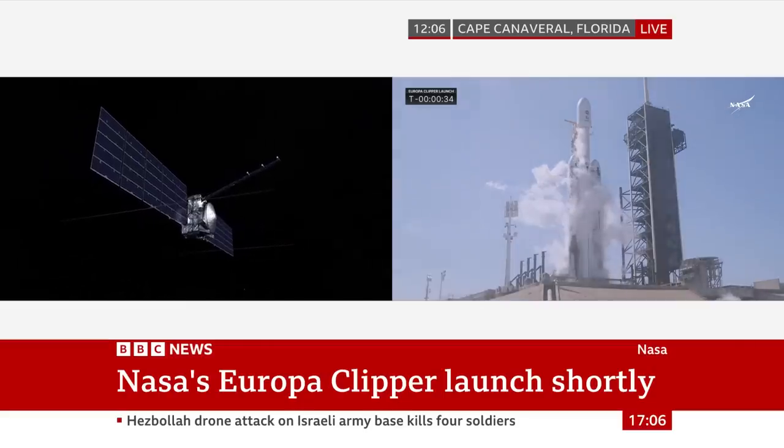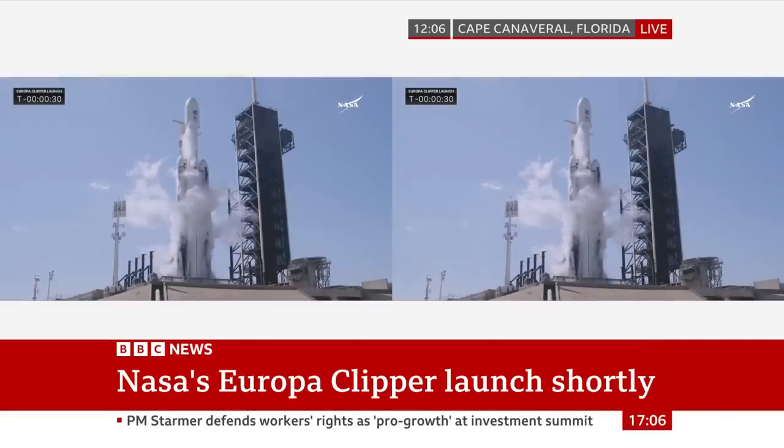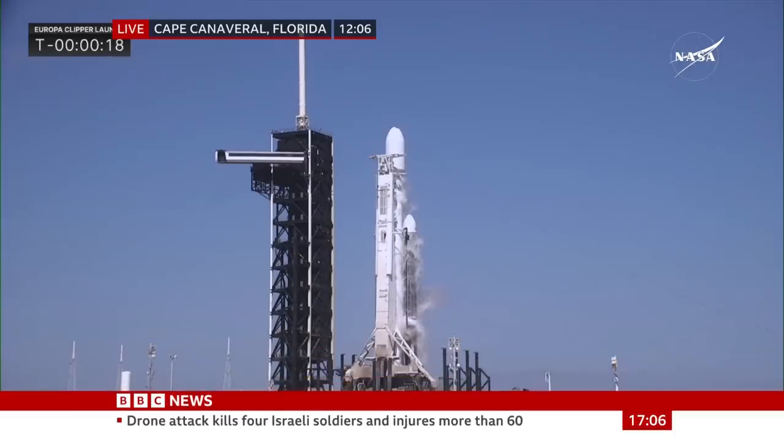It ends up weighing about nearly six tons, which is a huge spacecraft to throw to the other side of the solar system. That's why they need SpaceX's second biggest rocket — not the biggest after the launch the other day, but the second biggest rocket to get there.